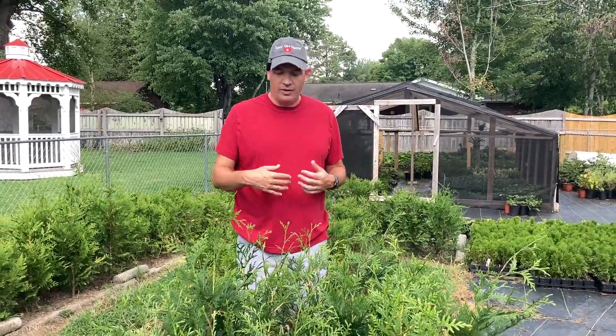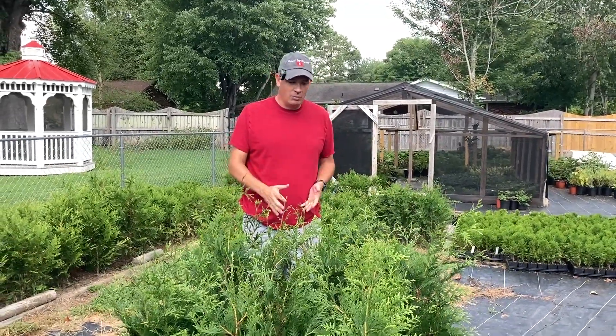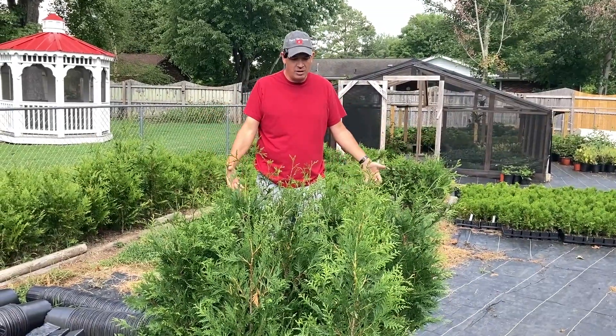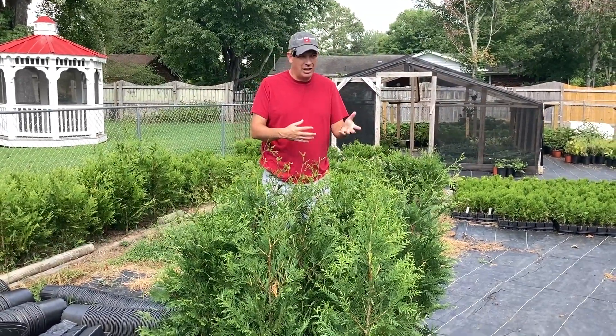These green giants were 50% off their marked price — some of them were $12 and some of them were $10 — and I spent like $140 on them. There's 14 of them here, so I got them for about $10 a piece.